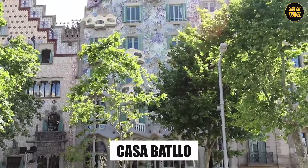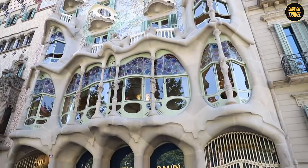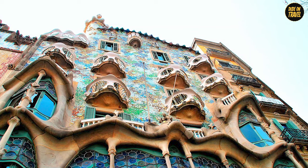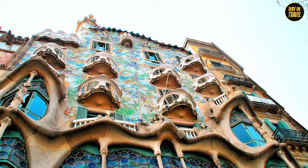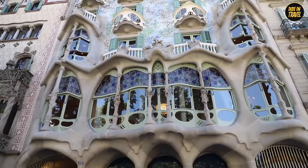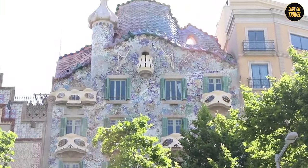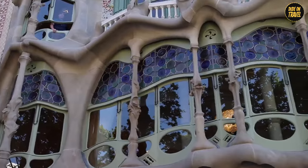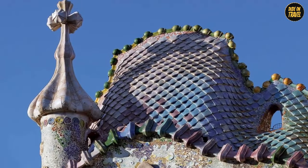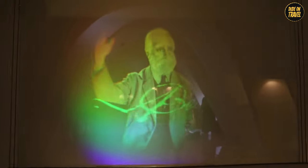Casa Batlló. Welcome to Casa Batlló, also known as the House of Bones — and no, it's not a Halloween-themed attraction. Completed in 1906, this building looks like it jumped right out of a fantasy novel. Gaudí took a rather plain building and gave it a facelift that would make any plastic surgeon green with envy. The facade resembles a calm sea, with balconies that look like skulls, hence the spooky nickname. The roof is shaped like the back of a dragon. Inside, there's not a straight line to be found — Gaudí was clearly allergic to them.